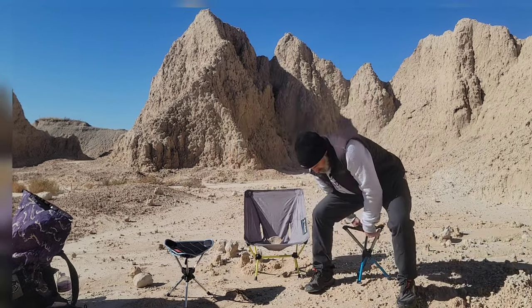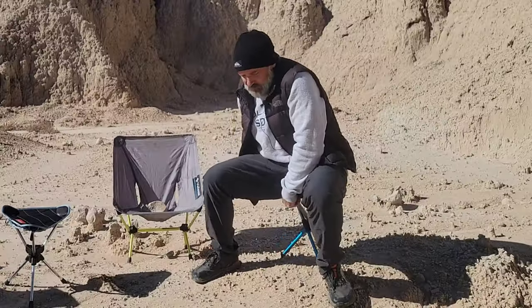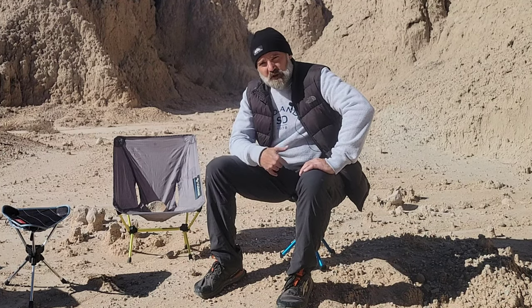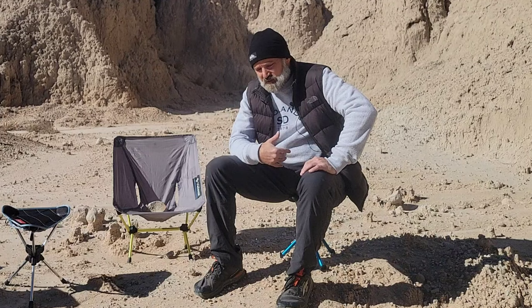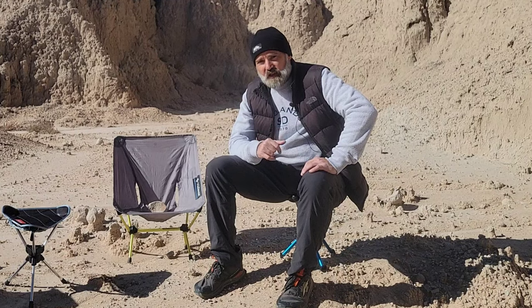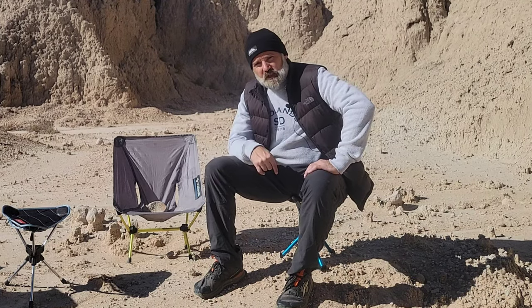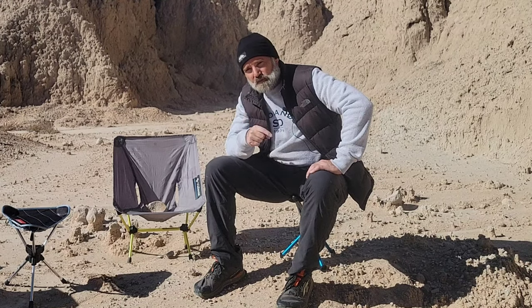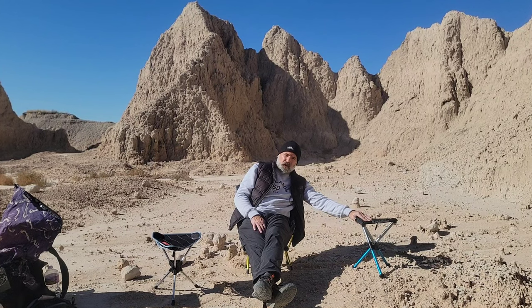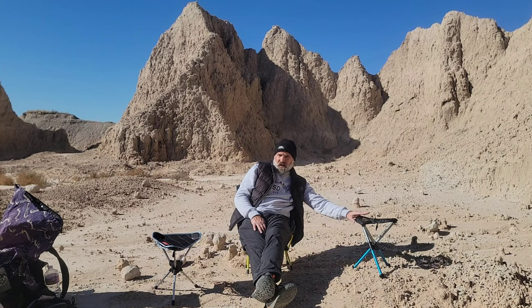Chair number one, the BTR stool, and the lightest of all three. Unfortunately, the least comfortable — though extremely comfortable as compared to sitting on the ground, even with a sit pad. This weighs in at 13 ounces and has been a really good stool for me. I did have one malfunction and break, but they quickly replaced that after just sending them a picture. Stool number two has performed very well for me. The BTR stool, 13 ounces. Also, maybe most importantly, the absolute fastest to set up. The BTR sits 14 inches off the ground and I think is the middle price at around $70 or so.